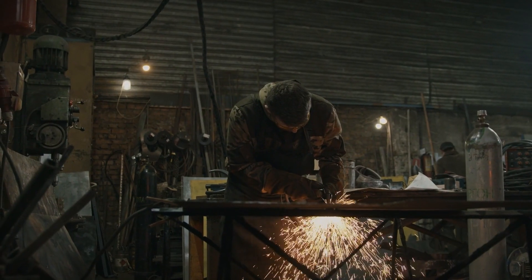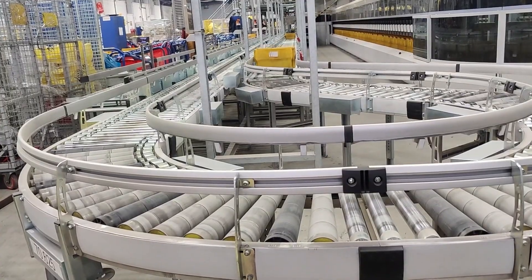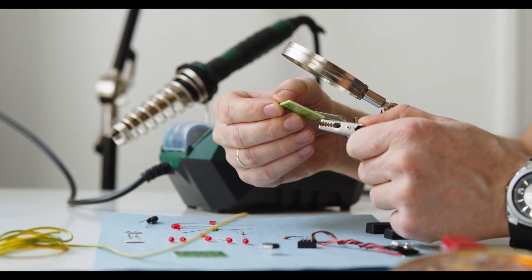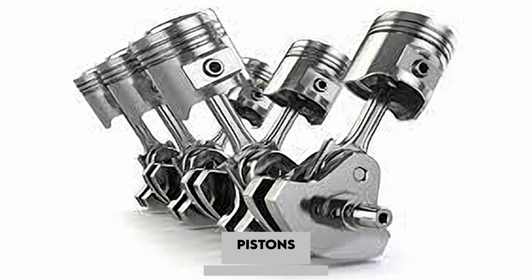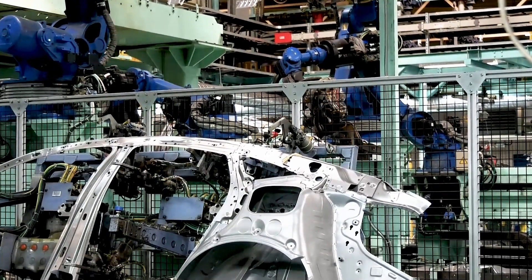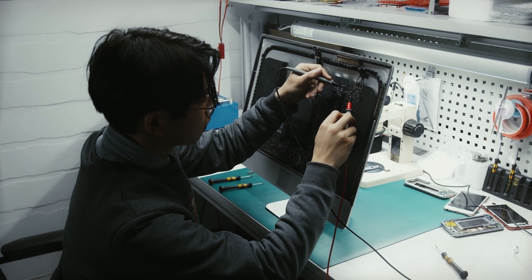It's a process that demands unwavering attention to detail. The assembly line is where the MTU 8000 truly comes to life. Skilled technicians take their places, each well-versed in the intricate dance of assembling this technological marvel. Every step is performed with the precision of a surgeon, with no room for error. Critical components like the crankshaft, pistons, connecting rods, camshafts, and countless others are meticulously installed. It's an orchestra of movements, with each piece falling into place with the precision that only years of experience can provide.